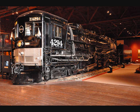The cab forward legacy also lives on in the form of the sole survivor: the final cab forward built, AC12 number 4294, on display at the California State Railroad Museum in Sacramento, California.